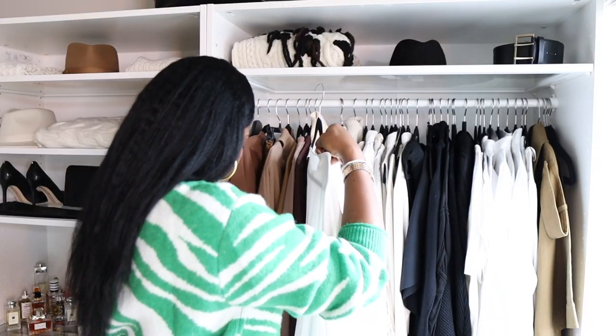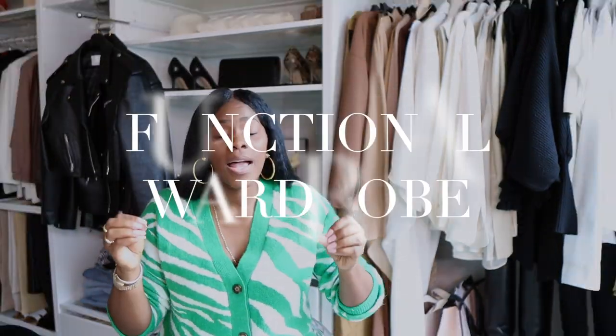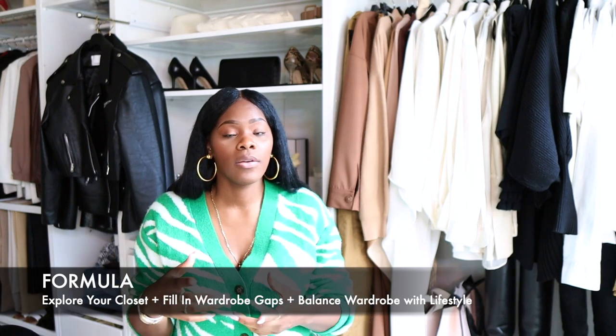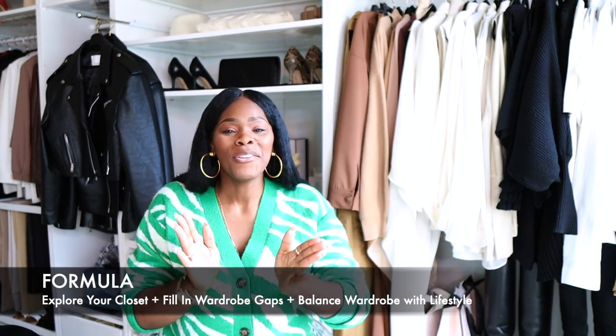To recap: explore your closet, find the things you're missing, pull out items you absolutely love but haven't styled, and figure out how to complete those outfits by filling in your wardrobe gaps. You can also add essentials like white t-shirts and white button-up shirts to make your closet more functional — because if your closet isn't functional, you'll struggle getting dressed for the simplest event. Then balance your wardrobe with your lifestyle. It's a simple, effective formula.